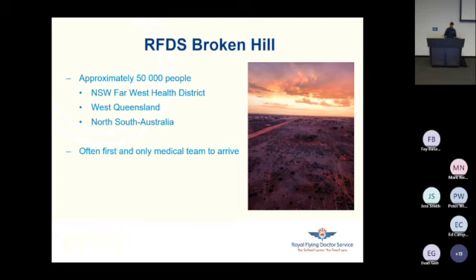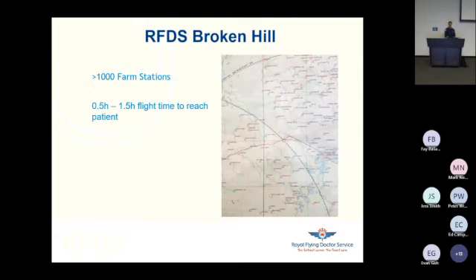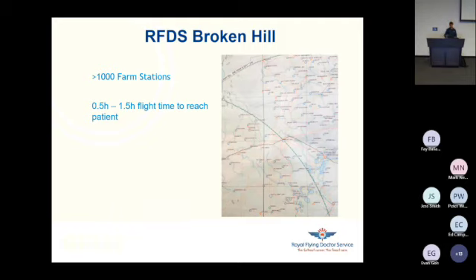This is a picture I took from the plane. In our area, we don't speak in terms of towns and villages, but more in terms of farm stations. There are approximately a thousand farm stations in the area, and we have a map indicating the flight time to reach the patient — somewhere between half an hour and 1.5 hours using fixed wing. Helicopters are of no use due to the distances, and that does not include takeoff time and aviation planning. We have two aircraft available, the Beechcraft King Air 200, fully ICU equipped for both primary and secondary retrievals.